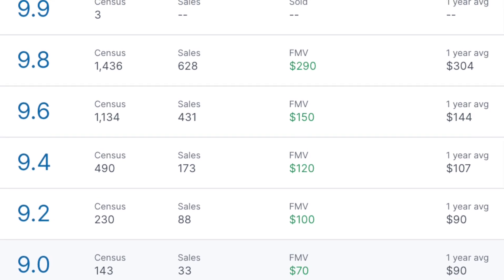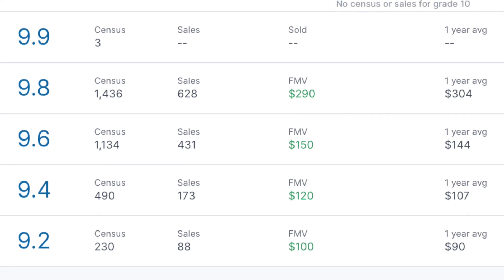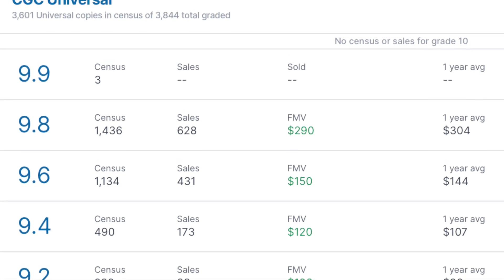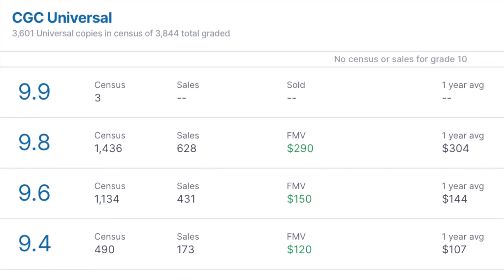According to Go Collect, Hulk number 1 at a 9.8 grade is currently worth $290, with a yearly average of $304. There are also three 9.9 graded books which have never had a public sale. We believe these could sell for over $3,000 today.